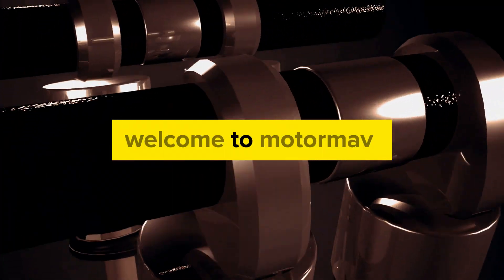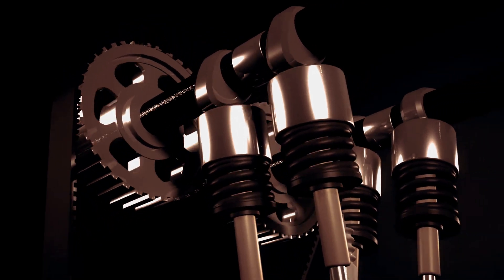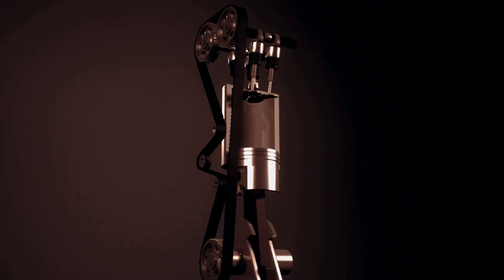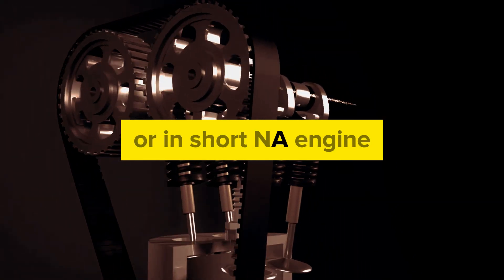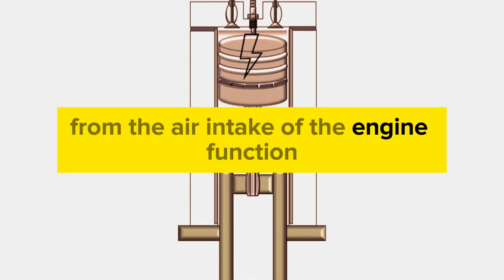Hi! Welcome to MotorMav. Today, we will talk about naturally aspirated engines and how it differs from modern turbocharged engines. Basically, a naturally aspirated engine, or in short an NA engine, is a type of engine that uses atmospheric pressure from the air intake of the engine to function.